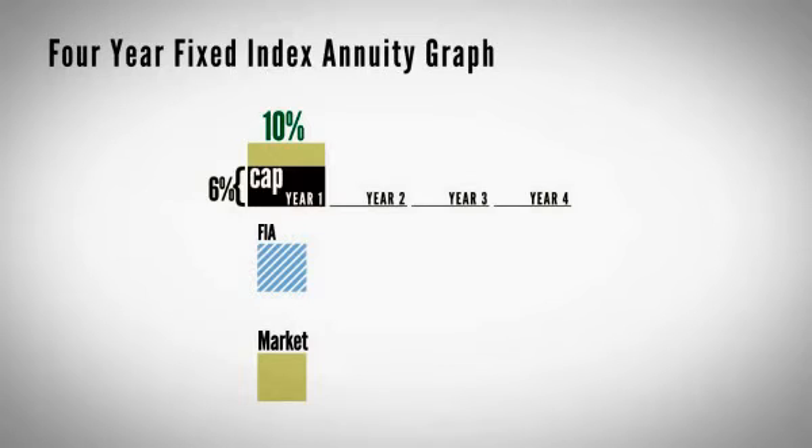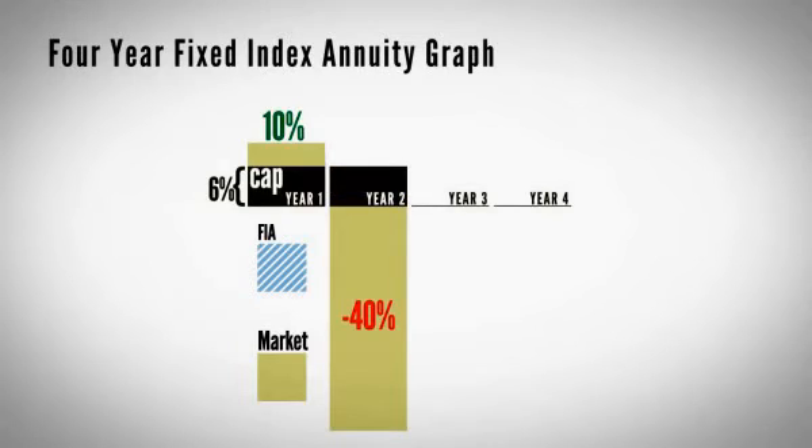Next year, let's say the market went down 40%. What would happen to your account? Well, you had a 6% gain — what would happen to it? In an indexed annuity, though it's linked to the market, you retain your gains. So unless you pull money out, that 6% gain stays in the annuity. You get zero, but you're not calling your agent upset because you got zero — you're calling your agent because he's a hero. With a 0% gain, you didn't lose 40%.